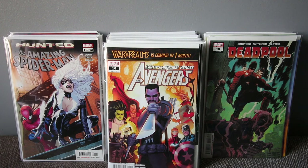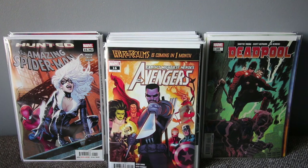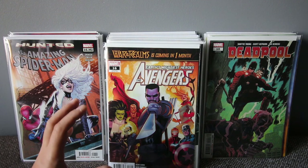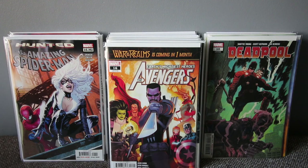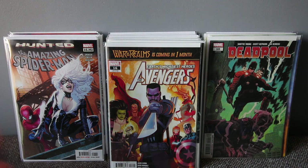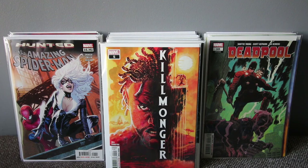Avengers number 16 — one of the best covers. I love Blade; he's the ultimate vampire hunter. This is a vampire storyline, part three, and it's a great story arc. Highly suggest you read this one if you haven't already.